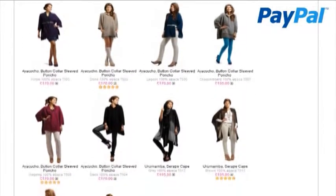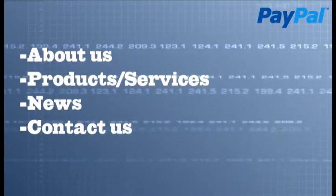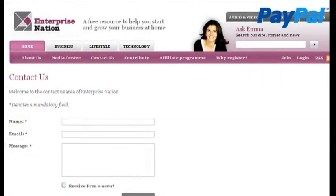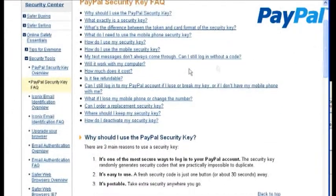Then include some basic pages in your site plan: About Us, Products and Services, News, and Contact Us. Clear email and telephone contact details are essential, and you might also like to include a Frequently Asked Questions page to address typical customer enquiries.